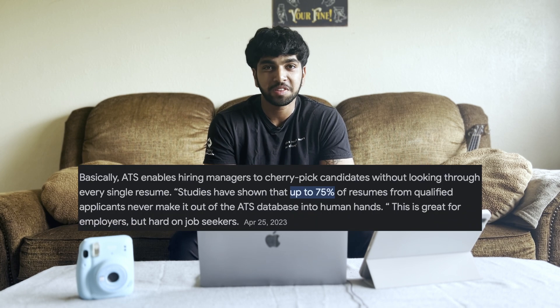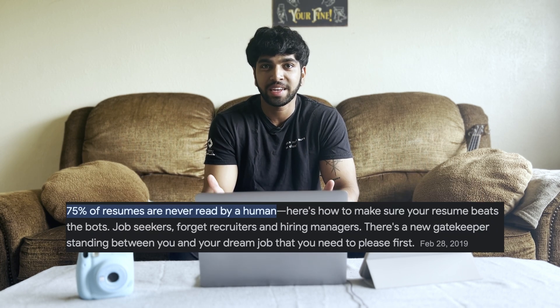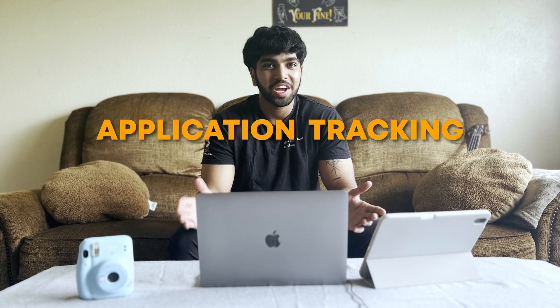When creating your bullet points, be very intentional with the words you choose, as they will go through an ATS scan that determines whether a recruiter sees your resume or not. Most people don't realize that over 50% of resumes are rejected through the ATS scan. ATS stands for Application Tracking System, and this system helps recruiters preset the requirements from the job description to narrow down applicants and show the top candidates.